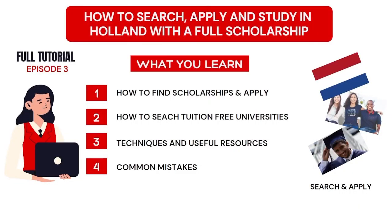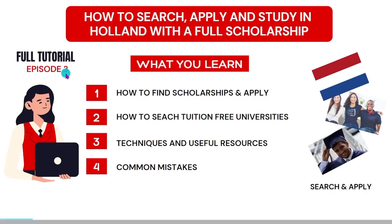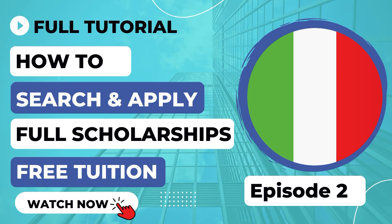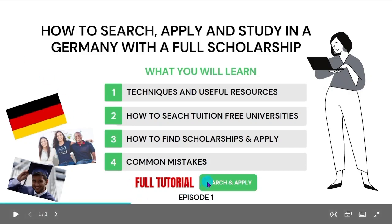Hello friends, welcome to my channel. Today I'm doing a video to teach you how to search, apply and study in Holland with a full scholarship. This is the third episode in the full tutorial series titled 'Search and Apply.' If you haven't watched episode two on Italy or episode one on Germany, be sure to check those out — I'll leave the links in the description.